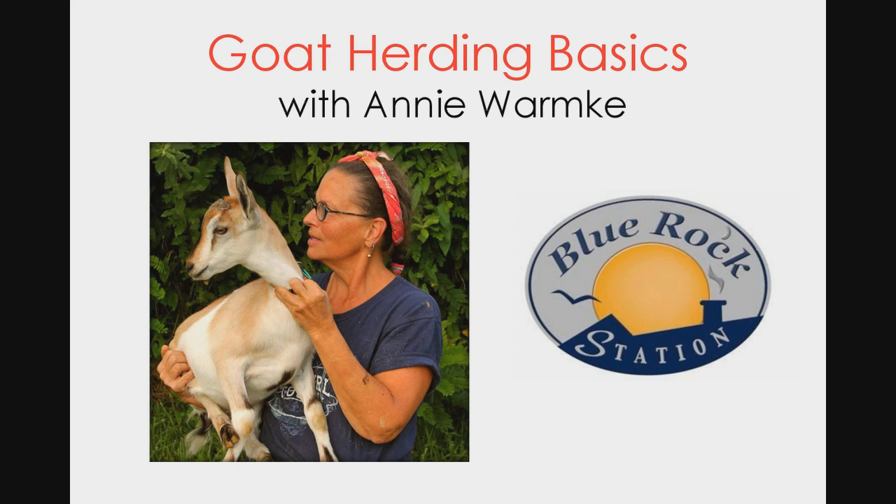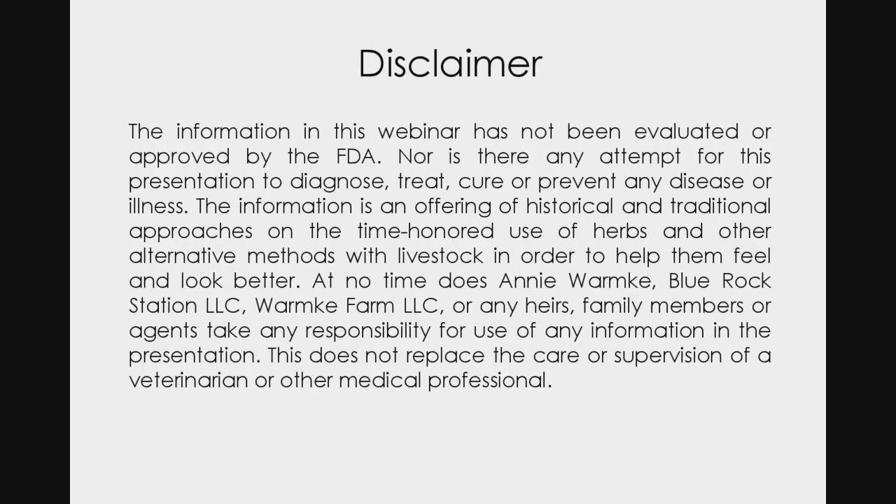Thank you, Larissa, and welcome everybody. It's great that there are so many people from so many places in the United States. I think there are also some people listening from a project I work with in Uganda. I want to start by drawing attention to the disclaimer on the slide just after the introduction. I am not a veterinarian, and I'm here just to share information based on what I've learned.